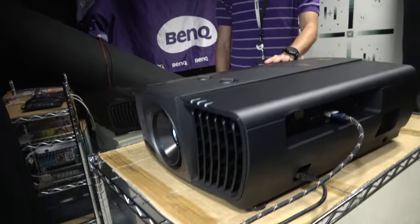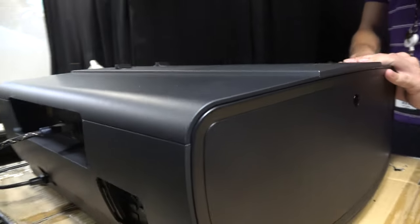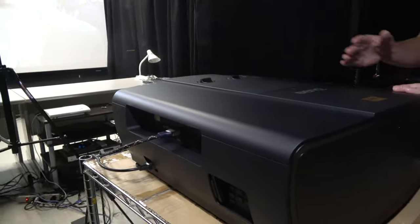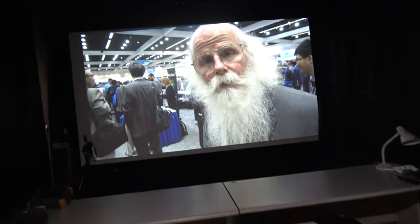You have a beautiful 4K projector right here. This is our first 4K projector ever — its name is W11000. It has 2,000 ANSI lumens, high contrast, and THX certification. Right now it's projecting a huge 4K display.